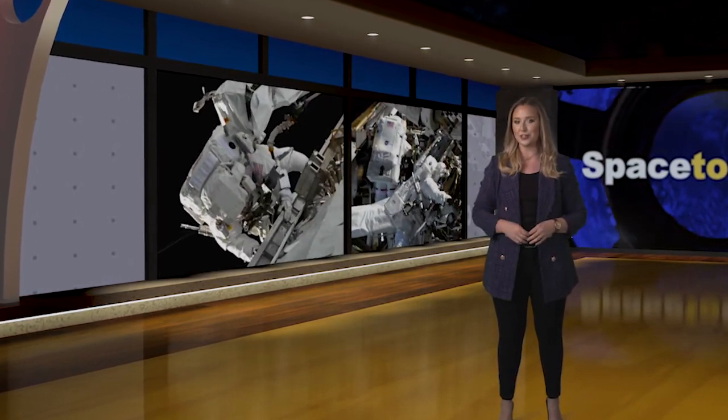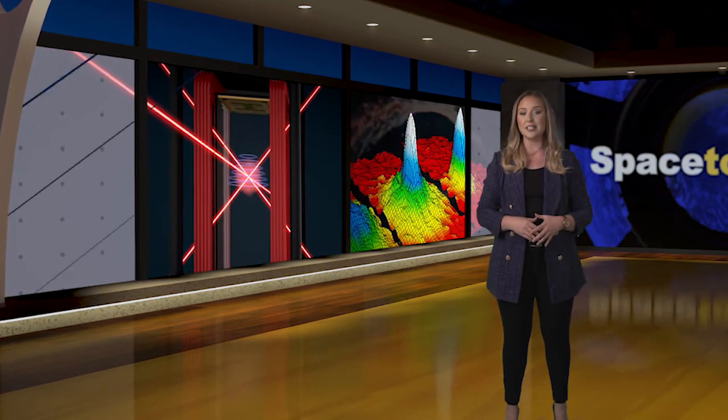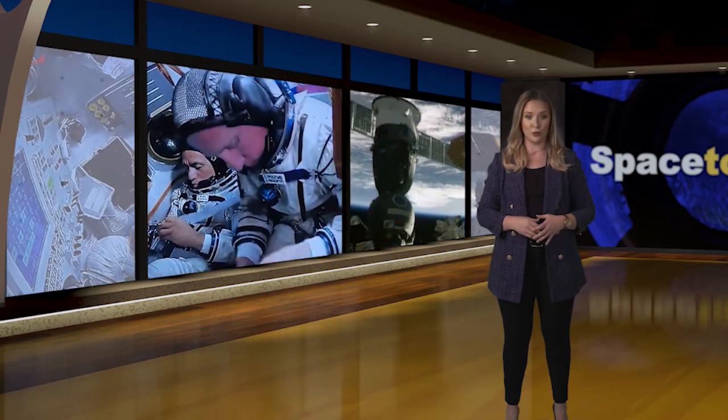Welcome to Space to Ground, I'm Sandra Jones. This week, two first-timers suited up and took the walk of a lifetime for a spacewalk outside the International Space Station. Also, a first in the study of quantum gases in space and a seatliner move took place.